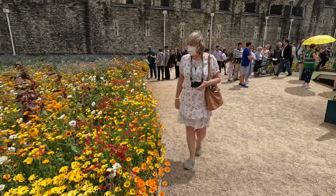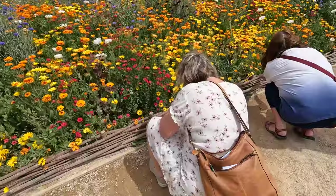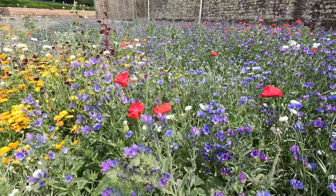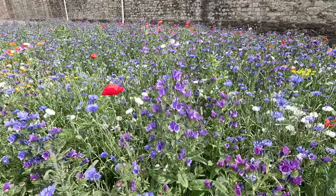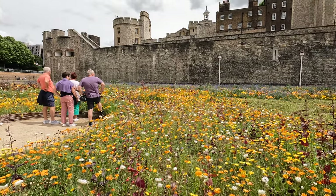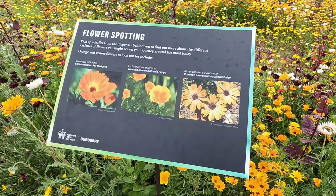Now let's get a close-up look. Everyone is taking photographs or videoing the flowers. Wave after wave will grow over summer, bringing new colour as each month passes. There are bays all along the walk with information boards. Marigolds, poppies and daisies.